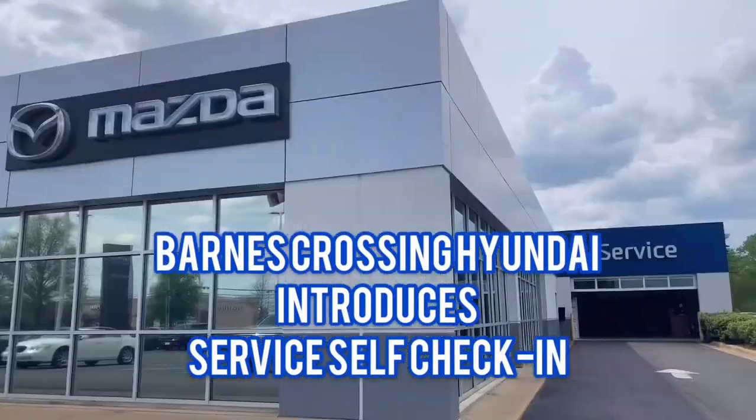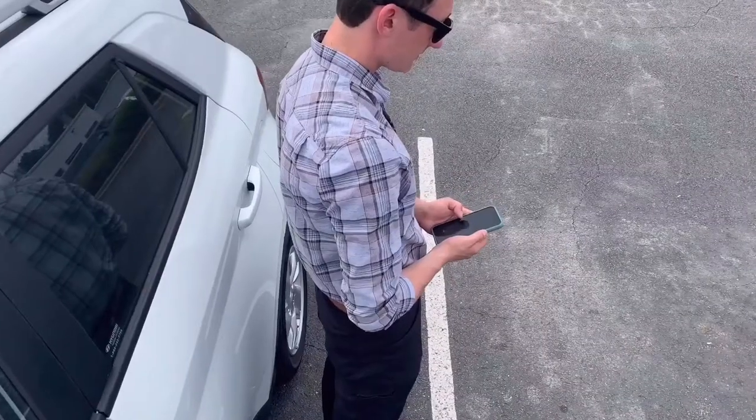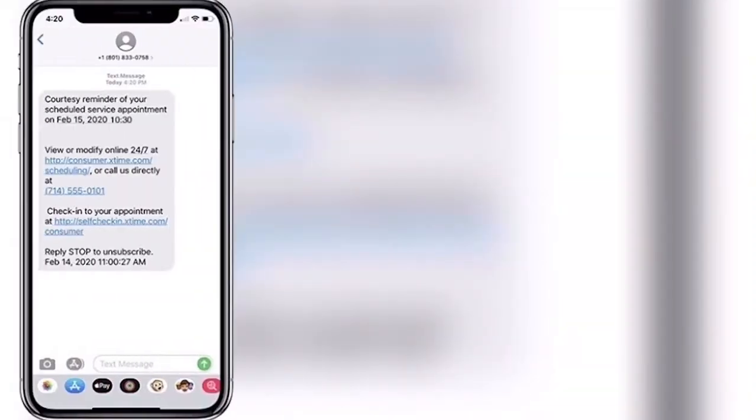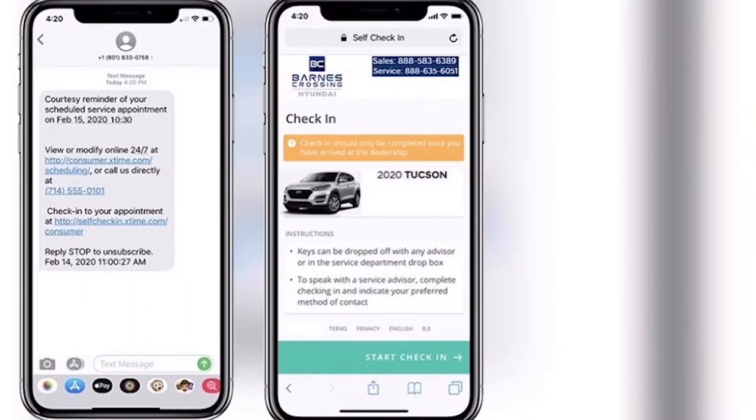Barnes Crossing Hyundai is now offering self-check-in for your next service visit. No reason to talk or even see us during your entire service visit. Click the link below to set an appointment time that is convenient for you.